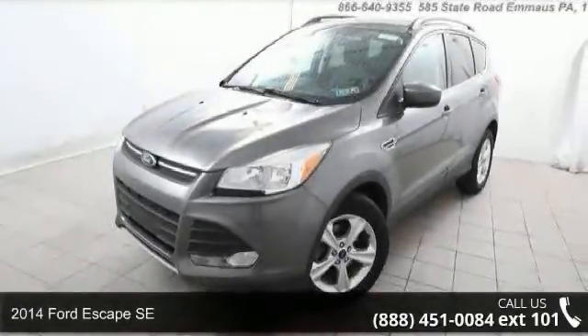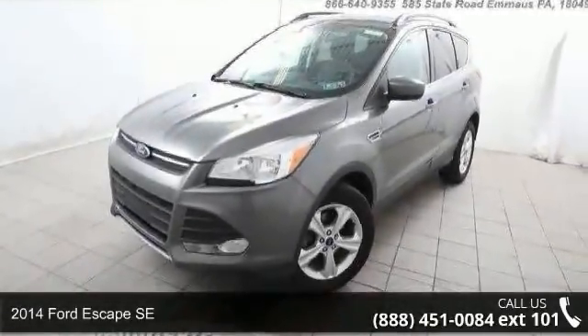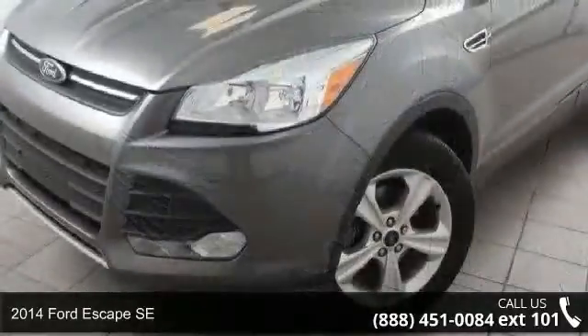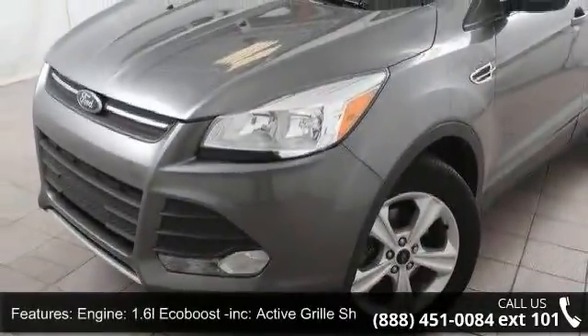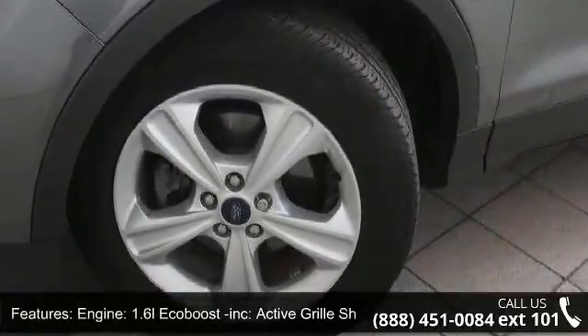Check out this 2014 Ford Escape SE. If you are looking for a first-rate auto, this one could be yours today. This vehicle's top features include engine: 1.6L EcoBoost included.